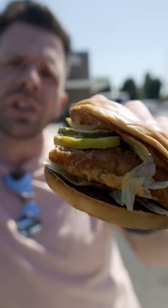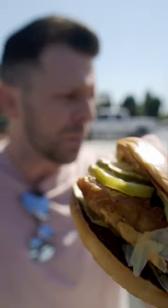This is the Spicy Deluxe Crispy Chicken Sandwich from McDonald's. If you are keeping track, that is three chicken sandwiches in a row, but there's a good reason for this one. Let's see what the people have to say about this place.